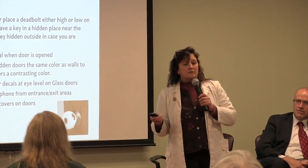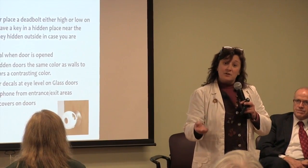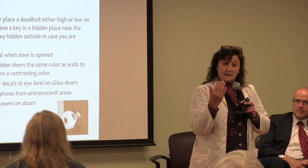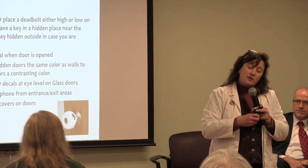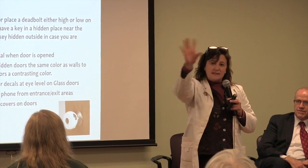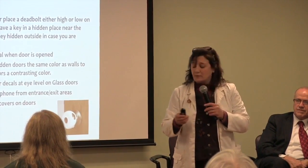Glass doors are a very difficult situation. Somebody with dementia has a two-fold problem: their reflection on the door can scare them, or they may not realize it's a door and walk through it. We recommend covering them with curtains so they're still there for you but shaded, or putting decals on them to minimize glare and help them recognize it as a door.